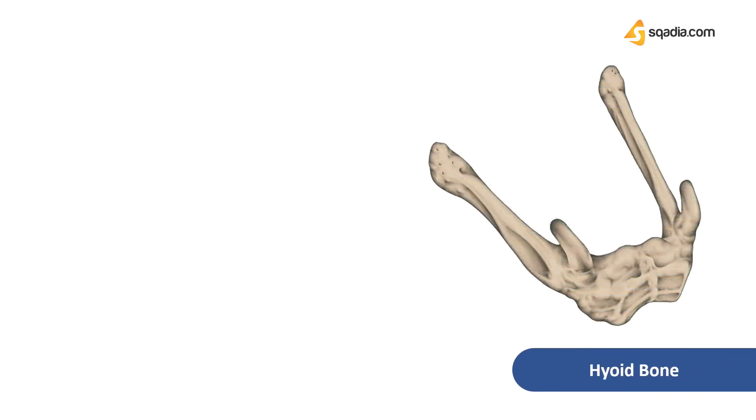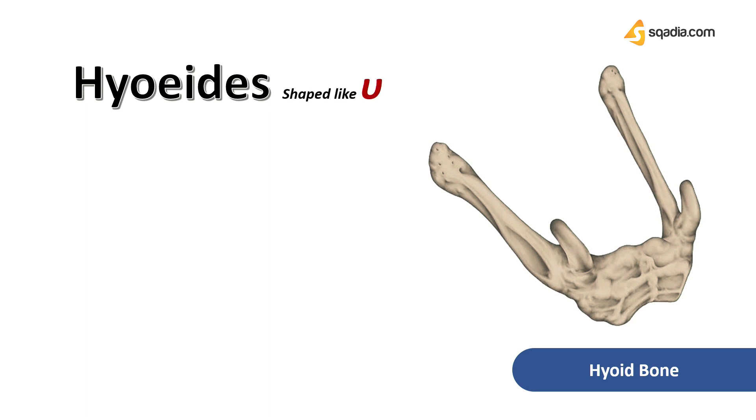Not to forget its unique shape, which varies from person to person, especially based on their sex. If we talk about the name of this bone, it finds its origin from the Greek word 'hyoides,' meaning shaped like the letter epsilon — it is an epsilon or U-shaped bone.